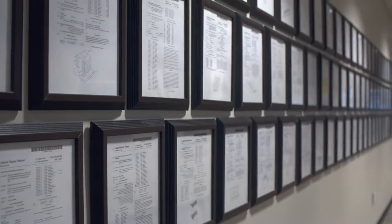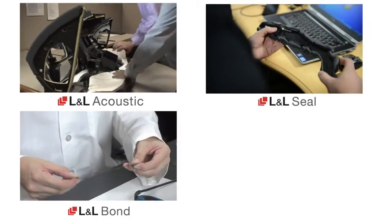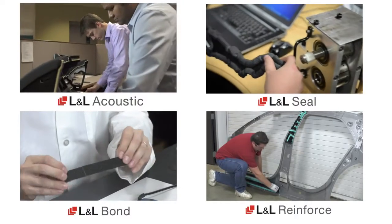As a result, we are an innovative, technology-driven, business-to-business company that provides unique solutions to reduce noise and vibration, fill and seal cavities, bond together substrates and reinforce structures while at the same time reducing weight.